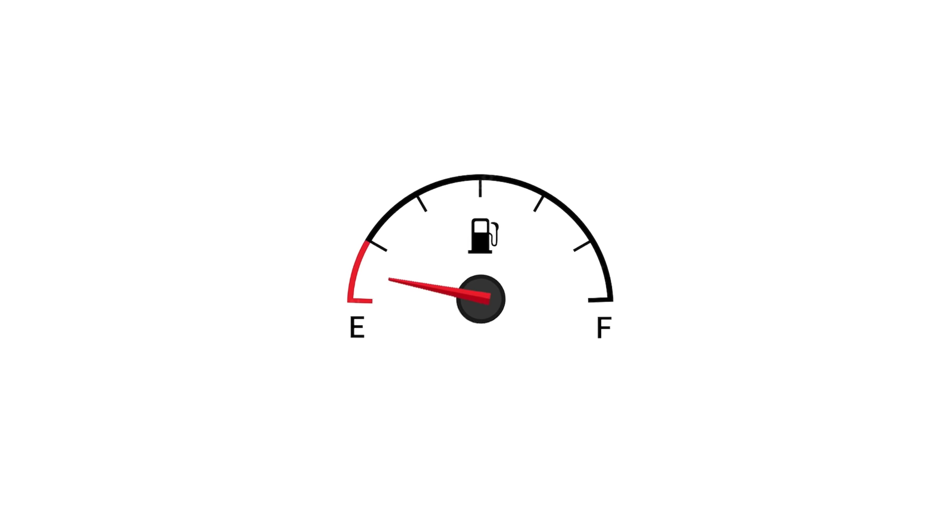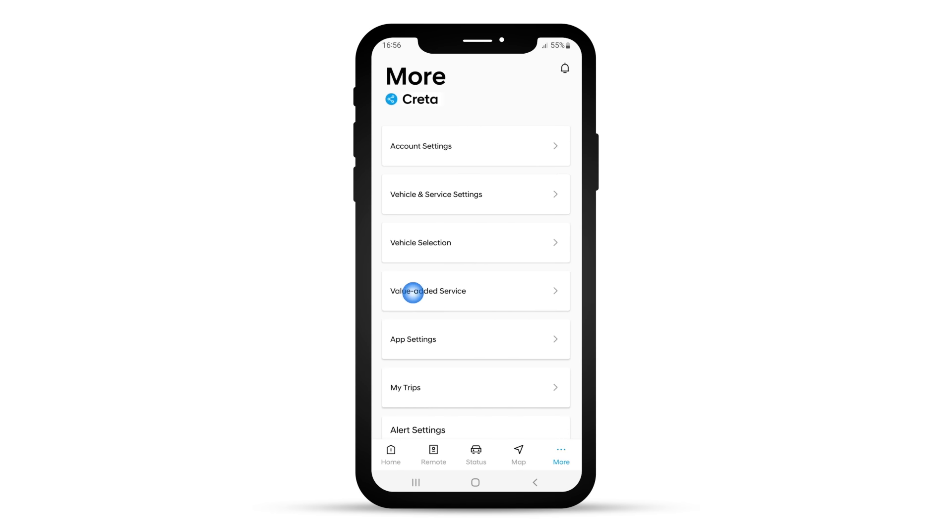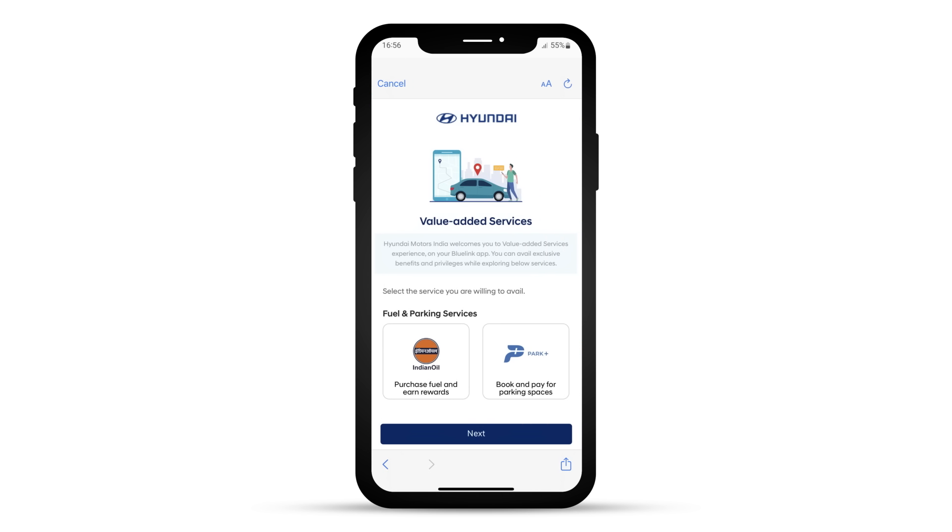How it works? It's simple. The next time you are low on fuel, just open your Bluelink app. Log in to the Bluelink app, go to the More section and click on Value Added Service. Select Fuel Services and purchase a Fuel Voucher.